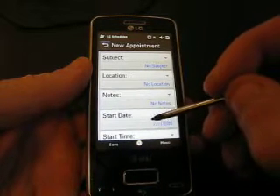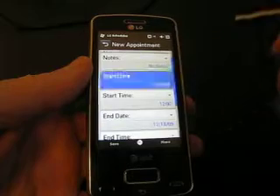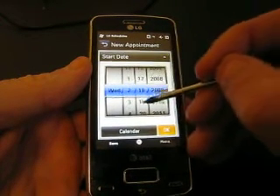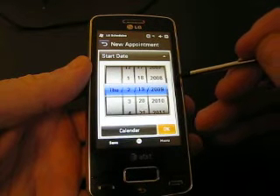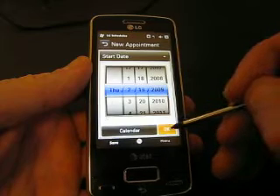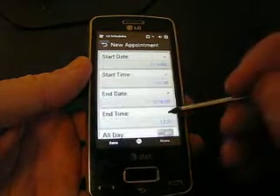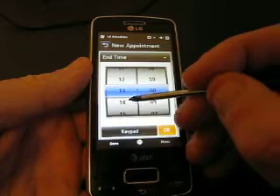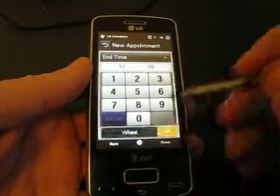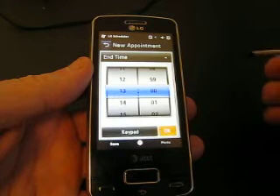I want to show you the start date. As you can see I can have this little wheel right here that tells me the month and the year. Same with the time — I can have the wheel but I can also switch really quick to the keypad to enter the time that I would like to set.